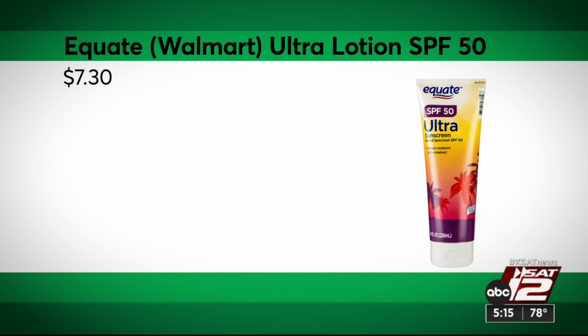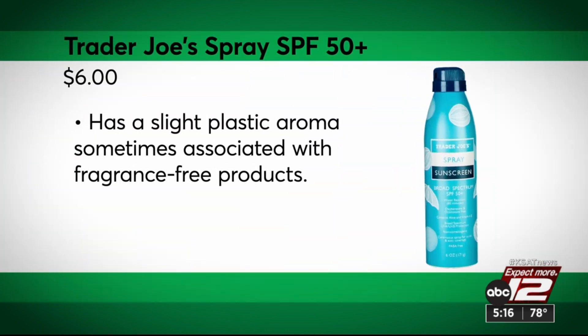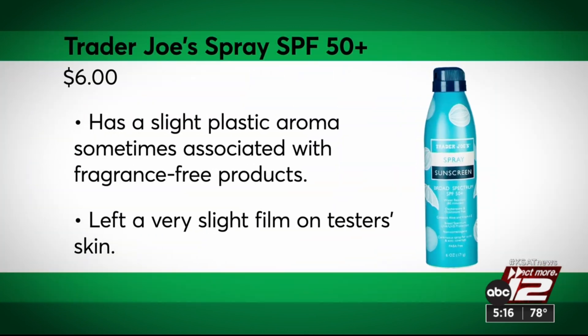Thinking budget? Equate Walmart Ultra Lotion SPF 50 is their most affordable recommended lotion. Trader Joe's SPF 50 is the most affordable spray they recommend — it's just six dollars.